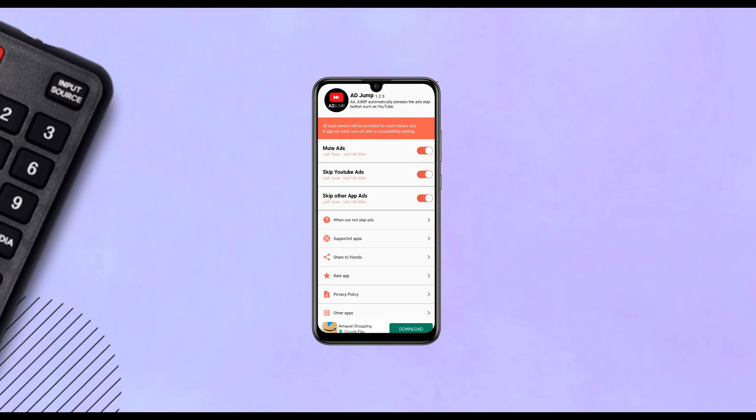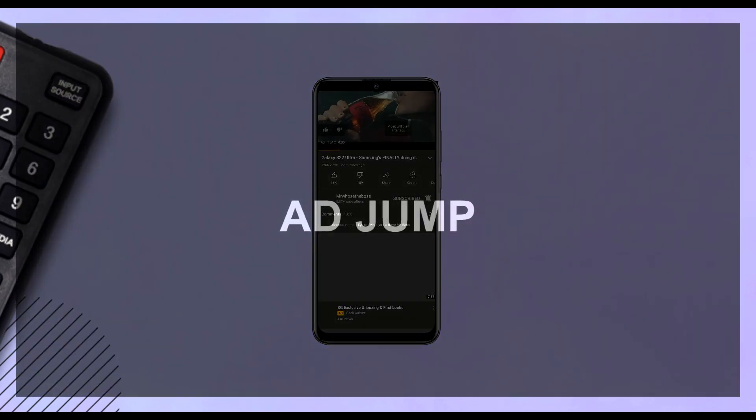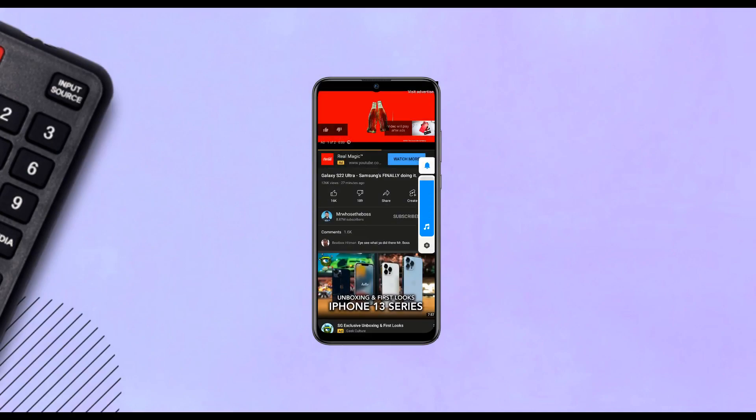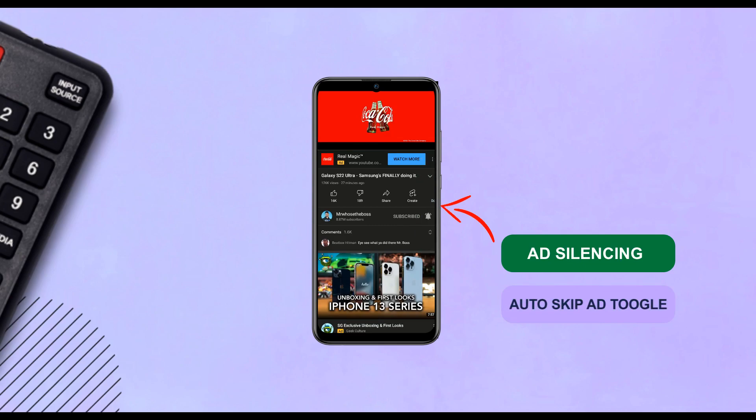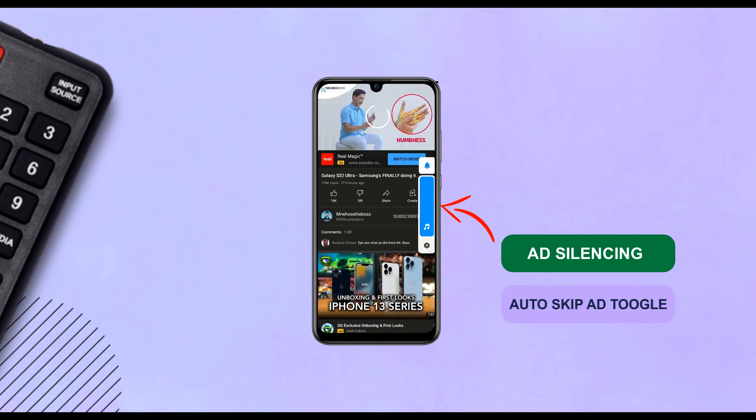Because I haven't subscribed to YouTube Premium, I see ads on videos pretty often. To stop that being a pain, I use an app called AdJump — it not only silences the ad while it's running, it also automatically presses the skip ad toggle after the five-second countdown. This app works pretty well; now those ads don't have any effect on my YouTube watching experience.